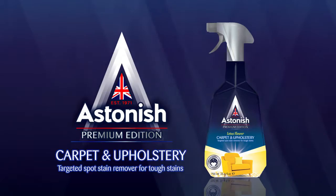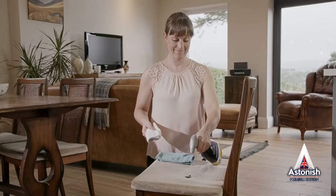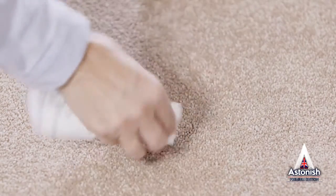Astonish Carpet and Upholstery Spot Stain Remover for powerful stain removal. It has a deep cleaning targeted action, yet it's quick and easy to use. Keep the Spot Stain Remover always handy for those unexpected spills around the home, office, car or caravan.